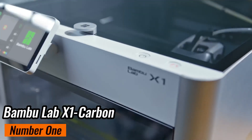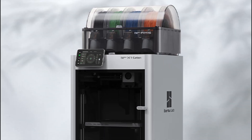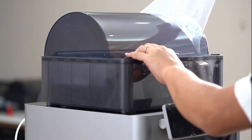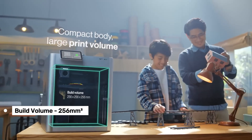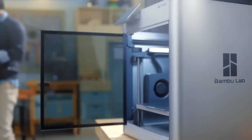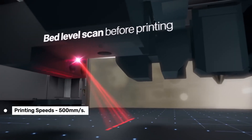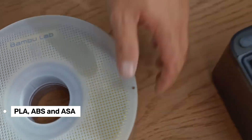Number 1: Bambu Lab X1 Carbon — the best overall printer that's been turning heads in the prosumer space, priced at around $1,499. And trust me, this machine really does live up to the buzz. The X1 Carbon features a build volume of 256 cubic millimeters, which is quite spacious for most projects. It's got a rigid steel frame with an aluminum shell and runs on a CoreXI motion system, allowing it to achieve print speeds of up to 500mm/s — some serious speed. Plus, it can handle a wide range of materials from PLA to ABS and even ASA.